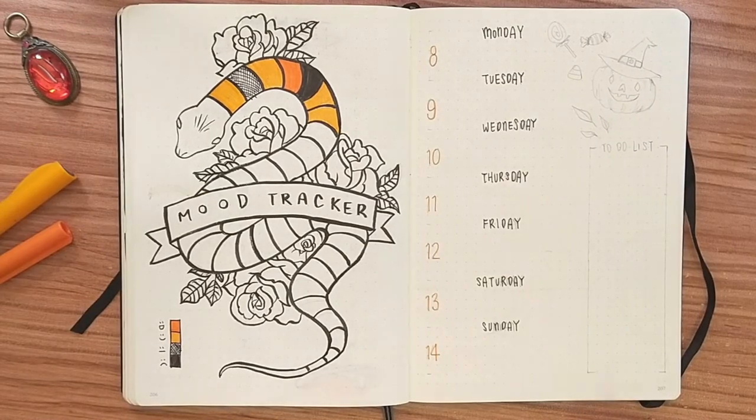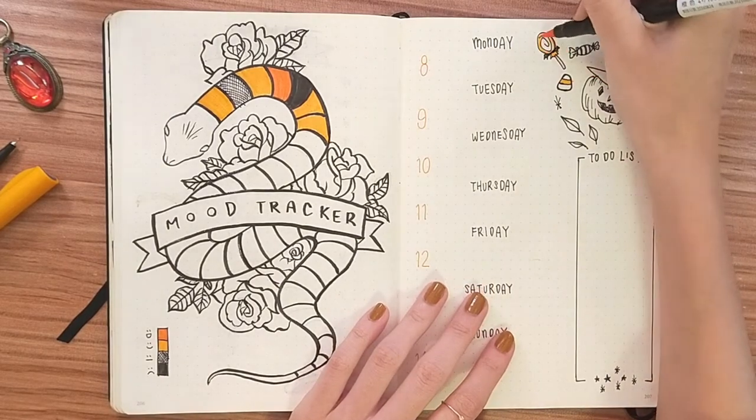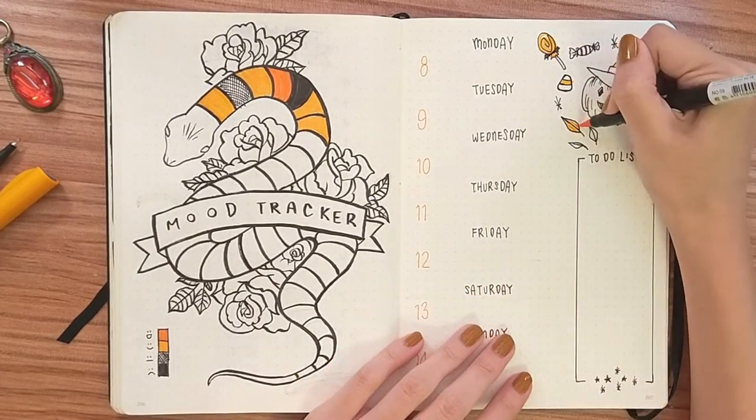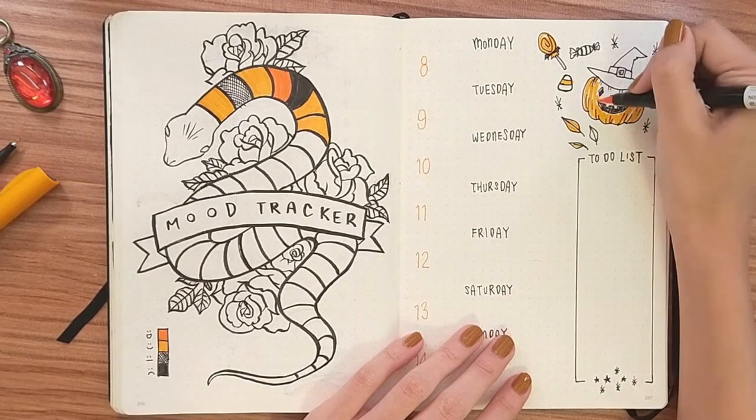Next to my mood tracker I'm just doing a simple weekly setup and decorating it with a bit of Halloween spice. I think this page turned out pretty cute. I like it a lot.